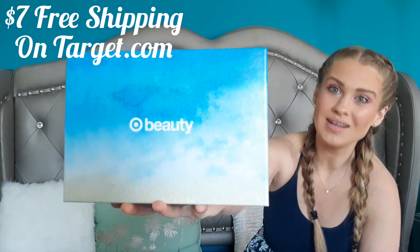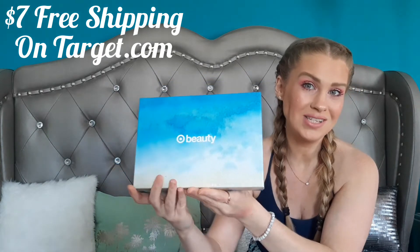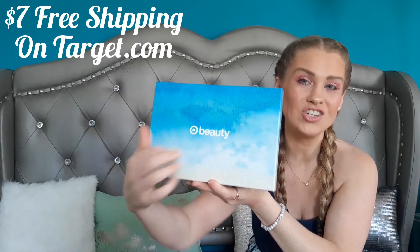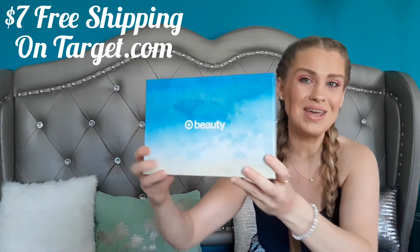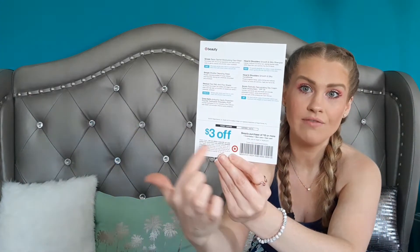How beautiful is this box? It has — I don't know if it's supposed to be like a sky, but I almost see an ocean with sand and waves crashing, like a blurred-out ocean theme. So beautiful. The boxes are really good quality so you can definitely reuse them. The theme this month is gym bag beauty. Every month they give you a card with the theme on it, and on the back they have all the items listed plus a $3 off coupon when you purchase $15 worth of items from Target.